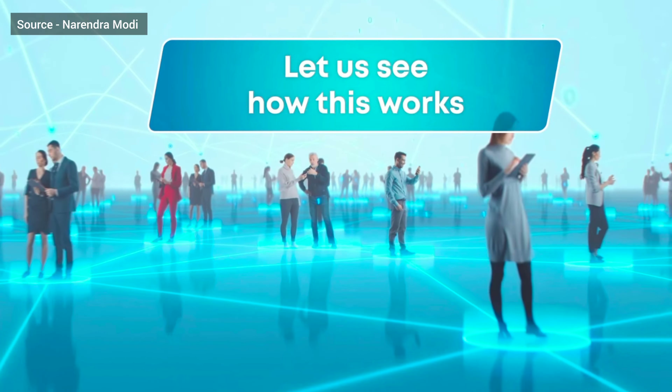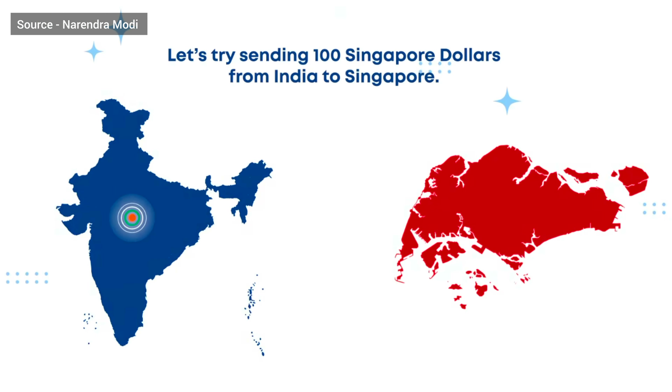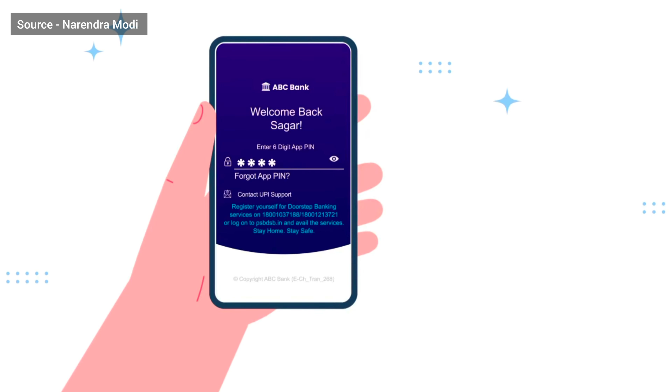Let us see how this works. Let's try sending 100 Singapore dollars from India to Singapore. Simply log into your bank's mobile app or net banking.